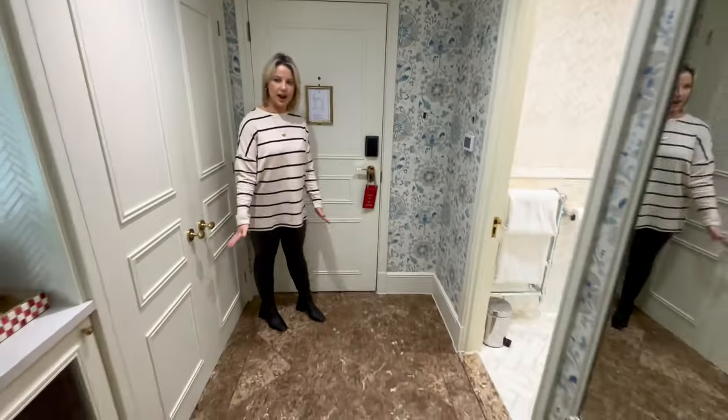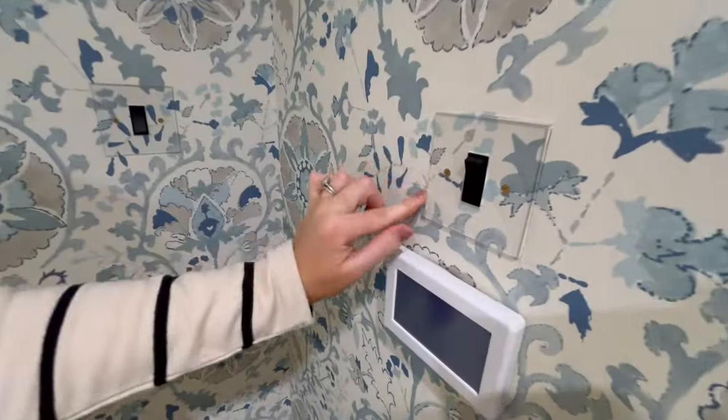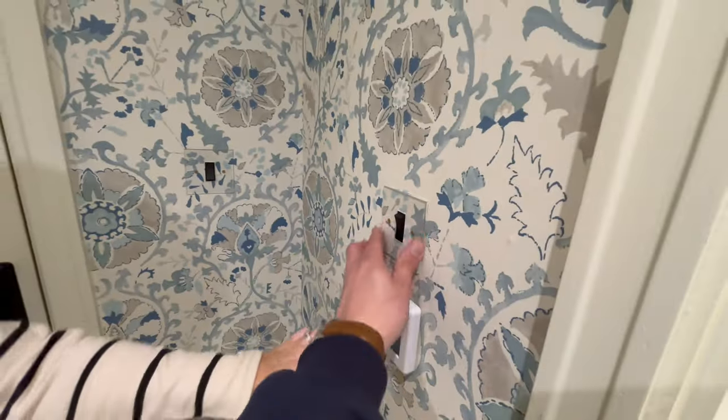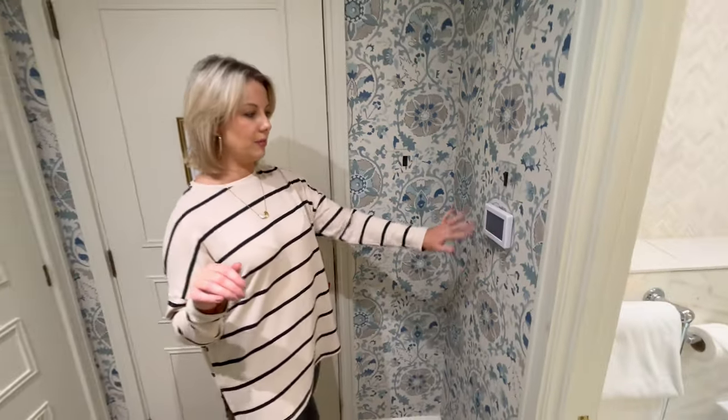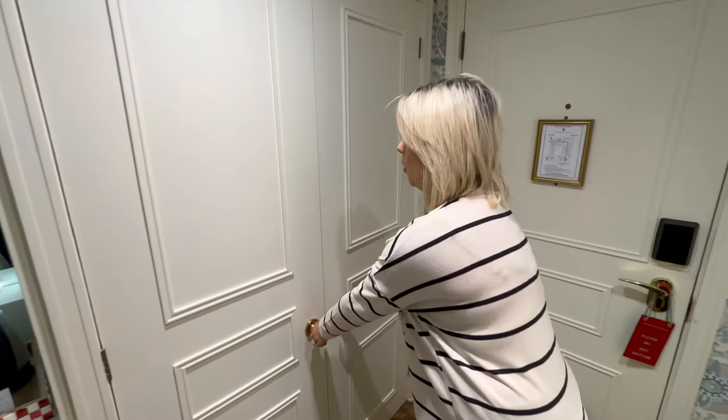We thought we'd just do a little room tour and show you around. It's got a little doorbell which I love — we've since found that this actually is a doorbell. So you walk in and you've got a really lovely little entrance here, really gorgeous wallpaper, a little mirror, and even the little clear light switches — I've never seen these before, they're so nice. You've got your aircon and heating here as well, all remote so you can just set it how you want.